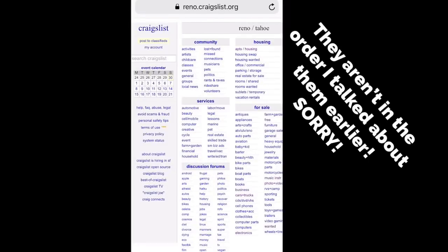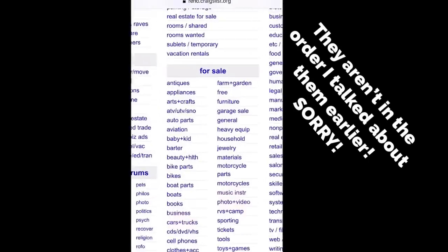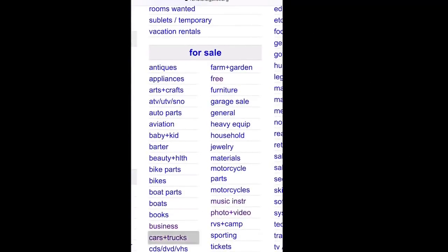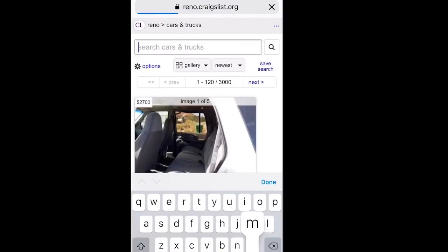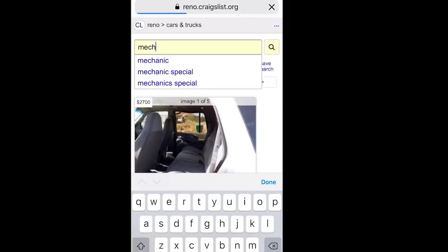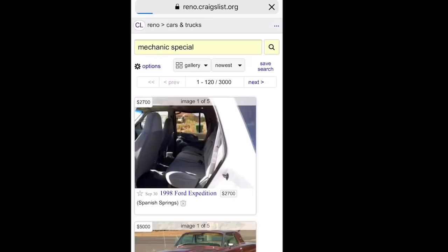Those are the three ways you can make easy money on Craigslist. Now let me show you how to do this on your phone. Here is what I do on Craigslist and how I scroll through things and look for items. So we're here on Craigslist, and I usually always go to the cars and trucks section. When I type in 'Mechanic Special,' it comes right up. I'm going to go ahead and search for that.